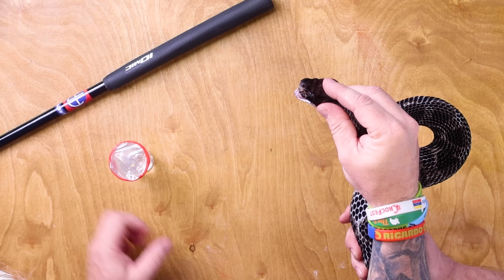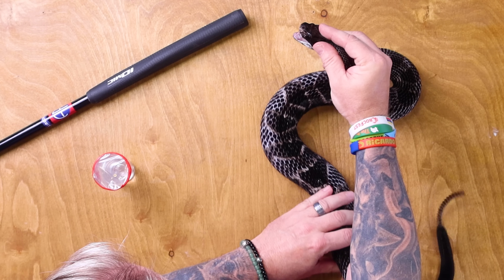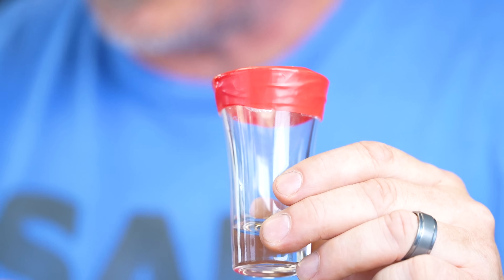Now I'm gonna put it back - dangerous part. I'm gonna set it down. I'm gonna tell you to go - ready? And clear. That's how you do it. We've got enough venom, I think, to actually do this. Just a few drops is all it's gonna take.